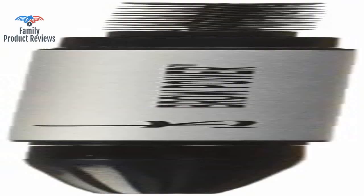Welcome to Family Product Reviews. If you are new here, support us by subscribing. Today we will be reviewing the It Cosmetics Brow Power Universal Brow Pencil in Universal Taupe.